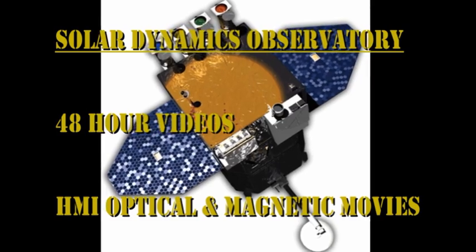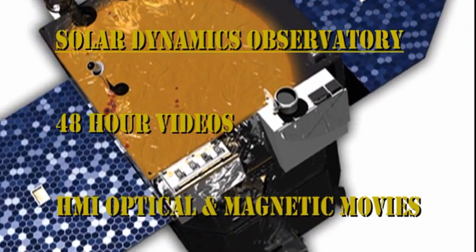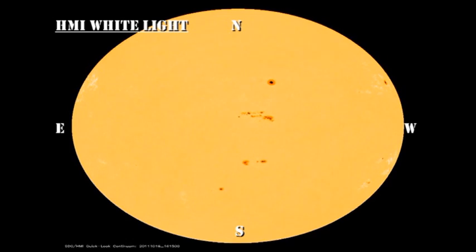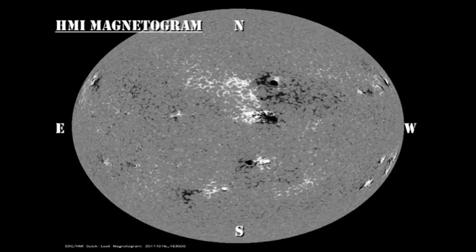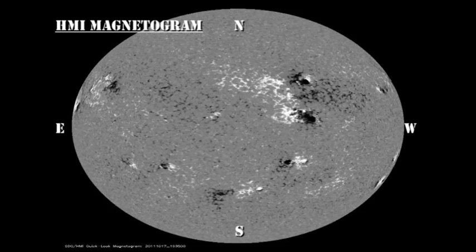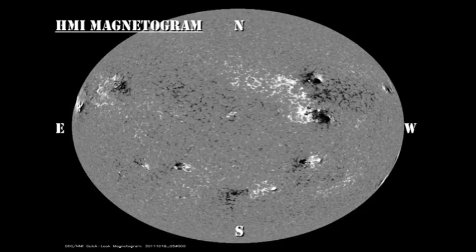Now let's take a look at the continuous evolution of these regions using the sunspot and magnetic movies from the HMI instrument on the Solar Dynamics Observatory. In the sunspot picture, I would concentrate on region 1319. But also, let's start keeping an eye on those regions in the northeast, particularly 1324, because I think that may be a very interesting area for flare development in the near future.